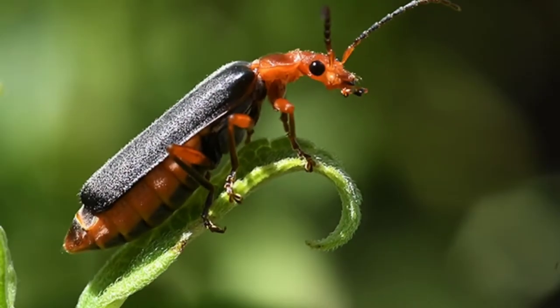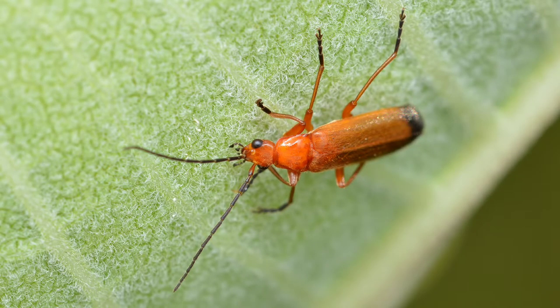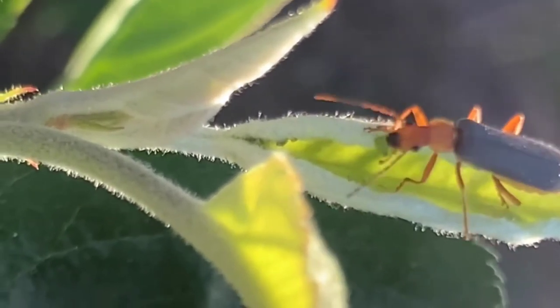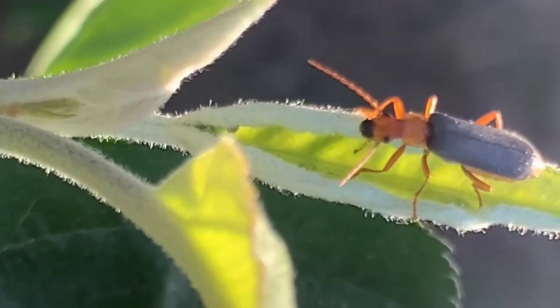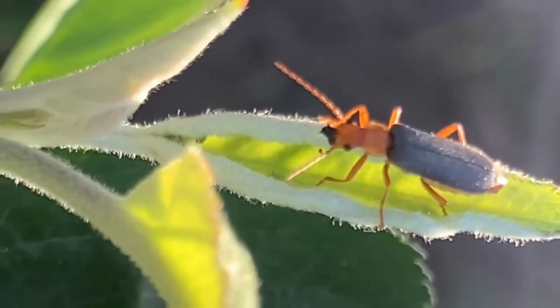Soldier beetles. Soldier beetles are an important predator of Mexican bean beetles, Colorado potato beetles, caterpillars, and aphids. Like many beneficials, they are attracted to plants that have compound blossoms, such as Queen Anne's lace and yarrow.